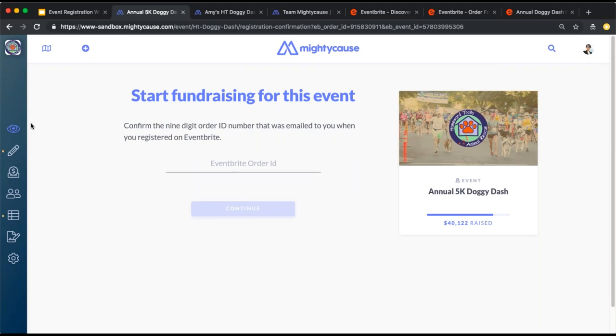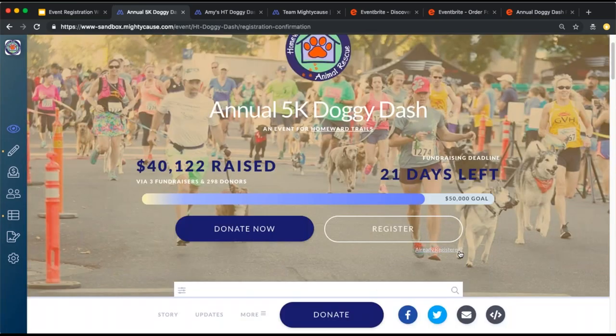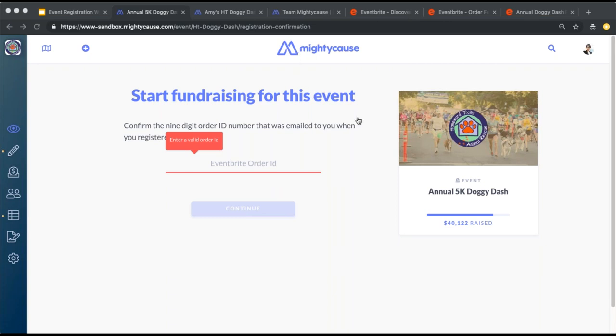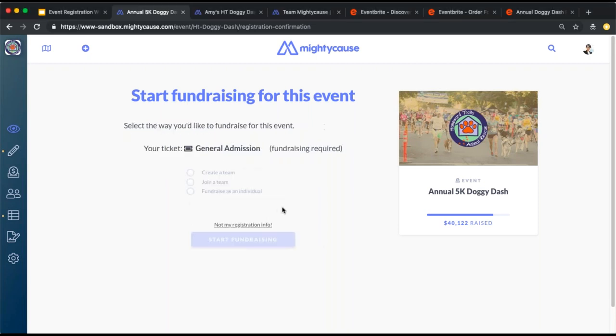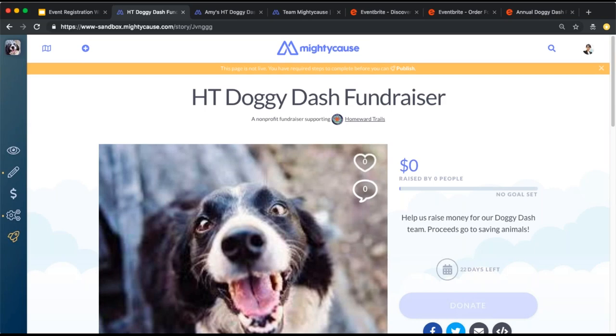If an individual chooses to register and build their fundraiser at a different time, that's no problem. They'll simply go back to your live page and select 'Already registered.' There is an Eventbrite order ID listed here — once an individual registers, they'll be sent an Eventbrite order ID by email, and that order ID can be copied and pasted right here. They'll then be asked to choose the fundraiser type they want to create and can start building their fundraiser. Individuals can build their fundraising page immediately or wait until a later time.